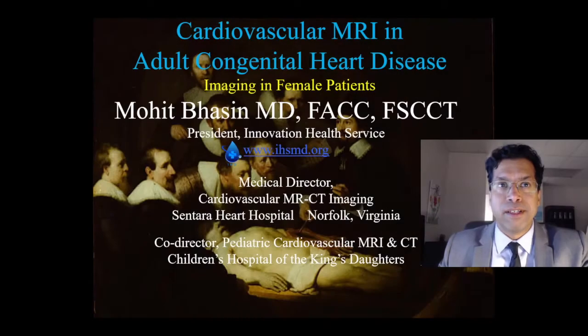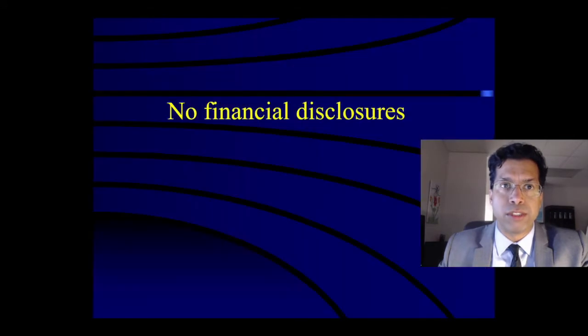Good morning. I'd like to thank Deborah Heart and Lung for asking me to speak today on cardiovascular MRI and adult congenital heart disease. My name is Mohit Basin and I'm the president of Innovation Health Service. I'm also the medical director of cardiovascular MR and CT imaging at Sentara Heart Hospital in Norfolk, Virginia, and the co-director of pediatric cardiovascular MRI and CT at Children's Hospital of the King's Daughters in Norfolk, Virginia.